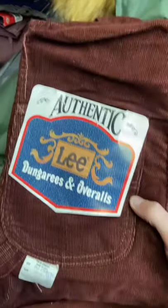There were also these Lee Corduroy overalls in so many different colors. They were really cool.